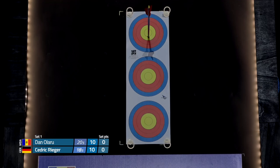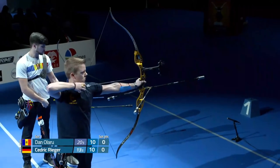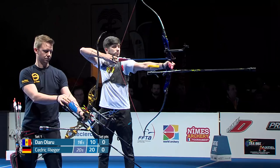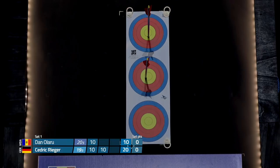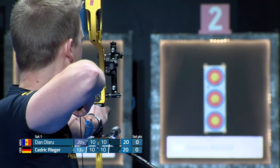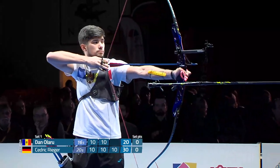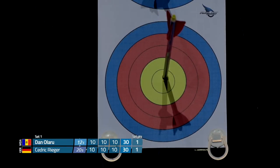Danu Laru of Moldova a little low there for a 10 still, and he's shooting larger diameter 23-size arrows — max diameter. For those wondering, the max diameter of arrows as allowed by the rules is 9.3 millimeters, or for those using a measurement system that's been to the moon, about 23/64ths of an inch — we call it 23s in the biz. Right off the bat: 10, 10, 10 for Cedric, very nice start, and Dan matches it — 10, 10, 10.